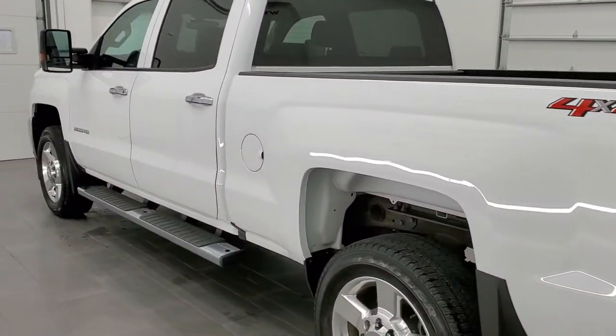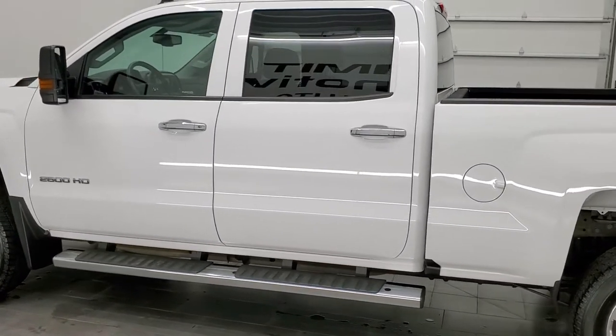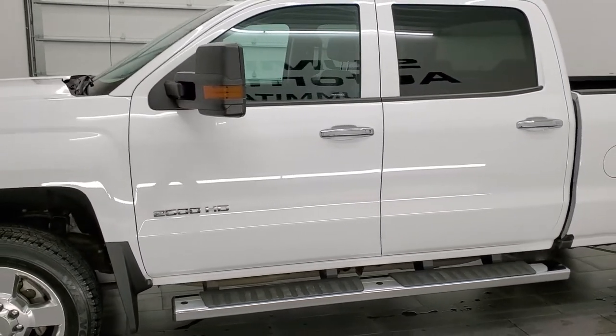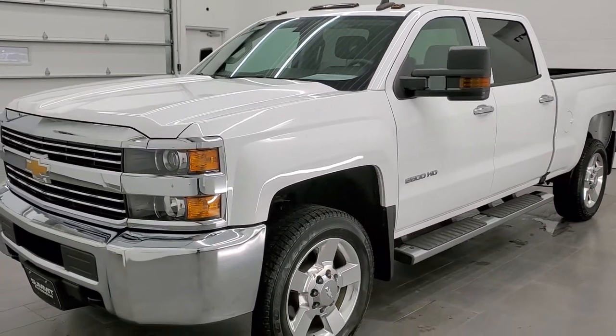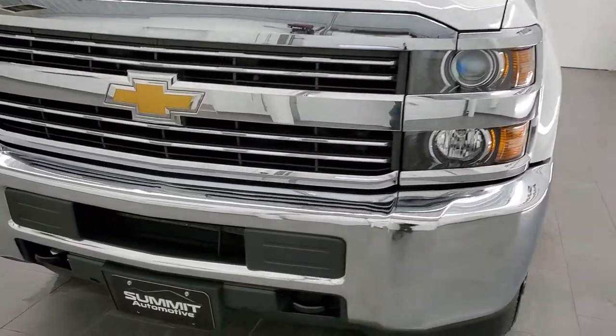This 2018 Chevy Silverado 2500 has the 6-liter V8 gas engine. This truck has been fully safety inspected by our service shop per the state of Wisconsin inspection process. It has a fresh oil and filter change, all the fluids have been checked and topped off, and this truck is 100% ready to go.